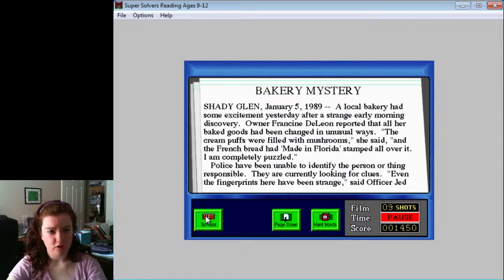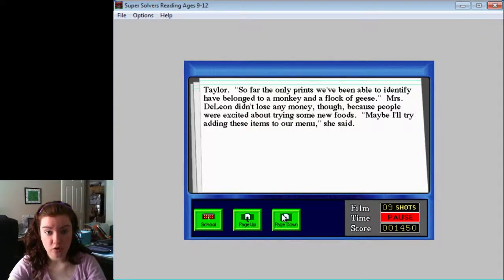A local bakery mystery, Shady Glen, January 5th, 1989: A local bakery had some excitement yesterday after a strange early morning discovery. Owner Francine DeLeon reported that all her baked goods had been changed in unusual ways. The cream puffs were filled with mushrooms, and the French bread had 'made in Florida' stamped all over it. Police have been unable to identify the person or thing responsible. The only prints identified belonged to a monkey and a flock of geese. I think the word's going to be fingerprints.